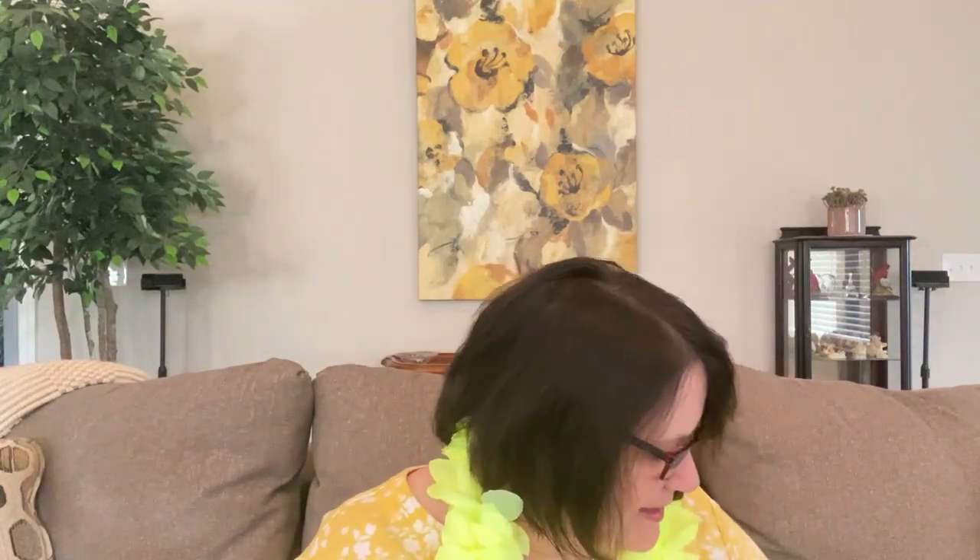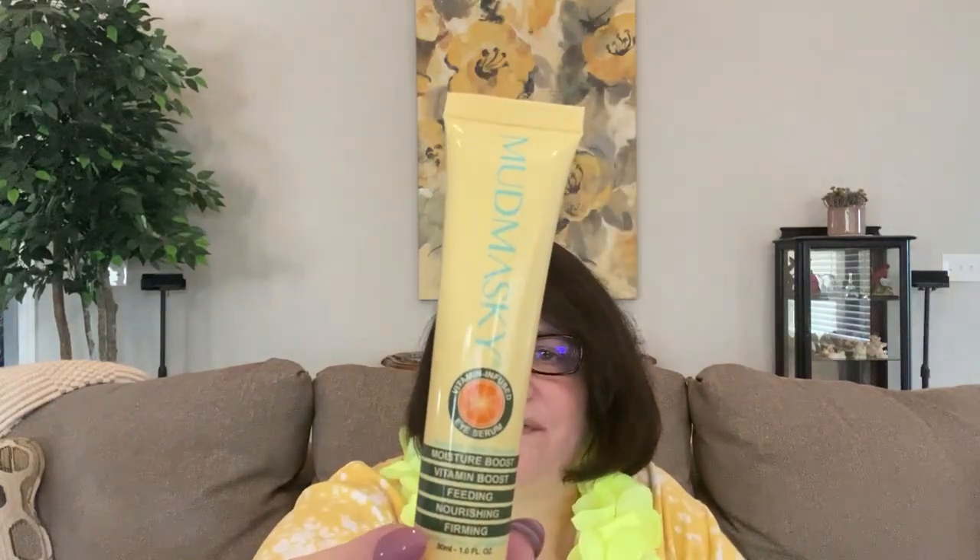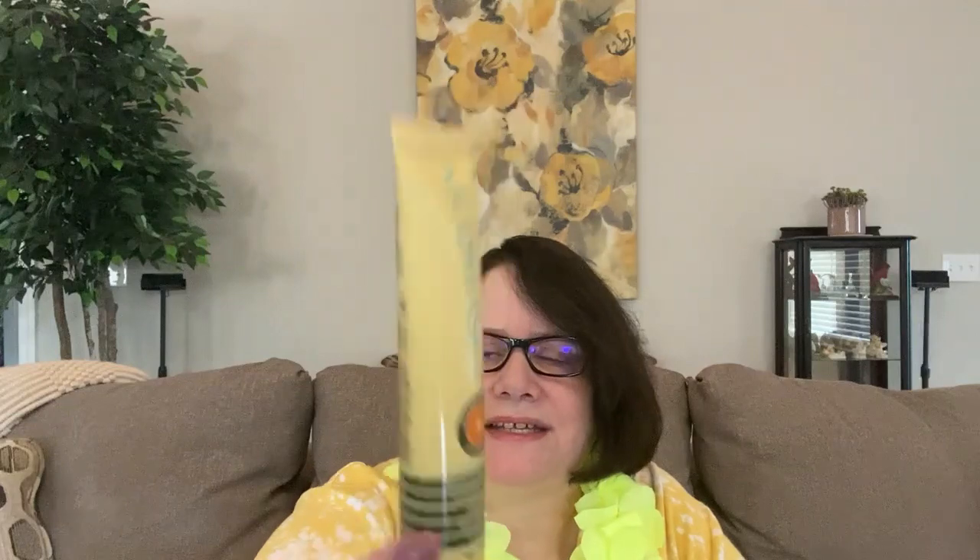Oh, a scalp and body scrub — very nice, thank you. And then, I love hair products. This is Mudmasky — moisture boost, vitamin boost, feeding, nourishing, firming. Okay, it's an eye serum — vitamin infused eye serum. Very nice. I've never tried the Mudmasky eye serum.